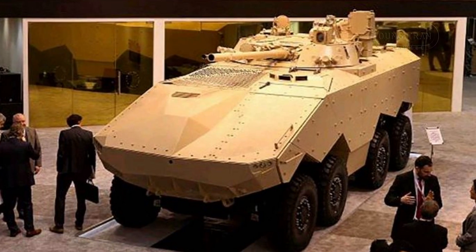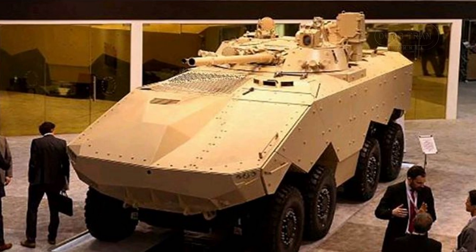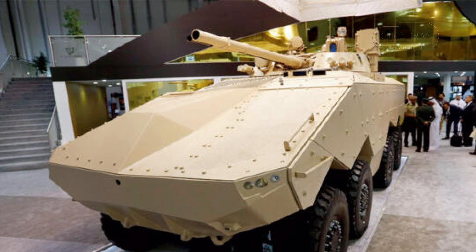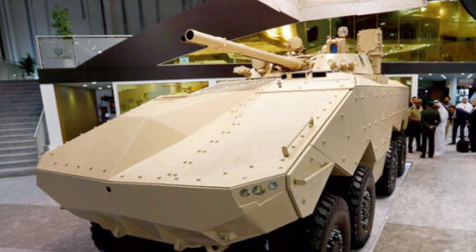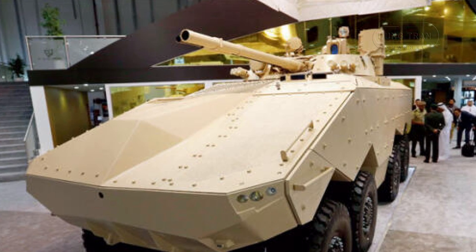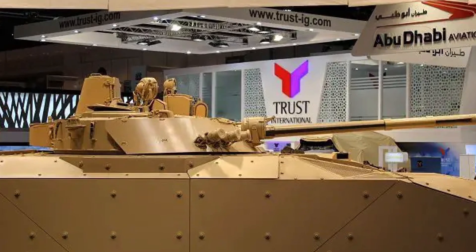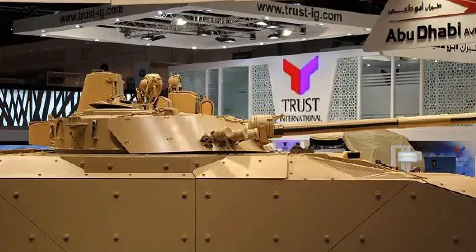Following its unveiling, the Enigma underwent trials with the UAE military, with a focus on testing its mobility, protection, and firepower. These trials, which began in 2017, were crucial in determining the vehicle's suitability for the UAE armed forces. The platform's flexibility in integrating various weapon systems and its compatibility with the Russian BMP-3 turret further increased its appeal.